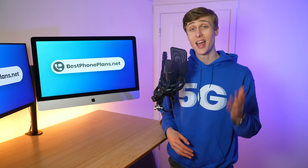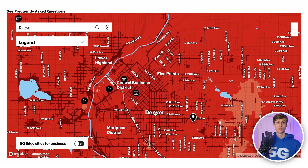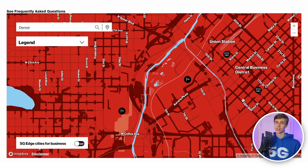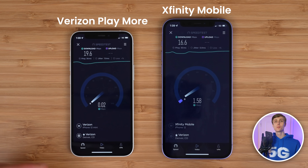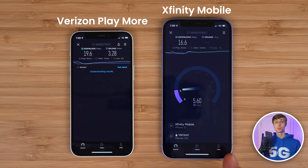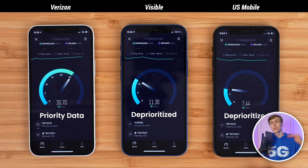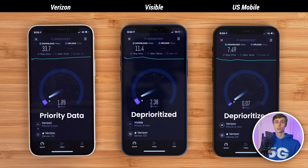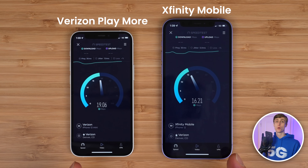Now let's talk coverage, data speeds, and why you can only stream 4K video in certain locations. Xfinity Mobile uses the Verizon network for coverage, so anywhere you have Verizon coverage, you'll have Xfinity Mobile coverage. Data speeds are exactly the same too — Xfinity Mobile connects to both Verizon's LTE and 5G networks and performance is identical. This is because Xfinity Mobile actually gets priority data, which is typically only reserved for postpaid subscribers on Verizon. Priority data gives you slightly faster data speeds when the network is busy compared to deprioritized prepaid subscribers. Xfinity Mobile includes priority data in the buy the gig plans for all devices, and on their unlimited plan for 5G devices.